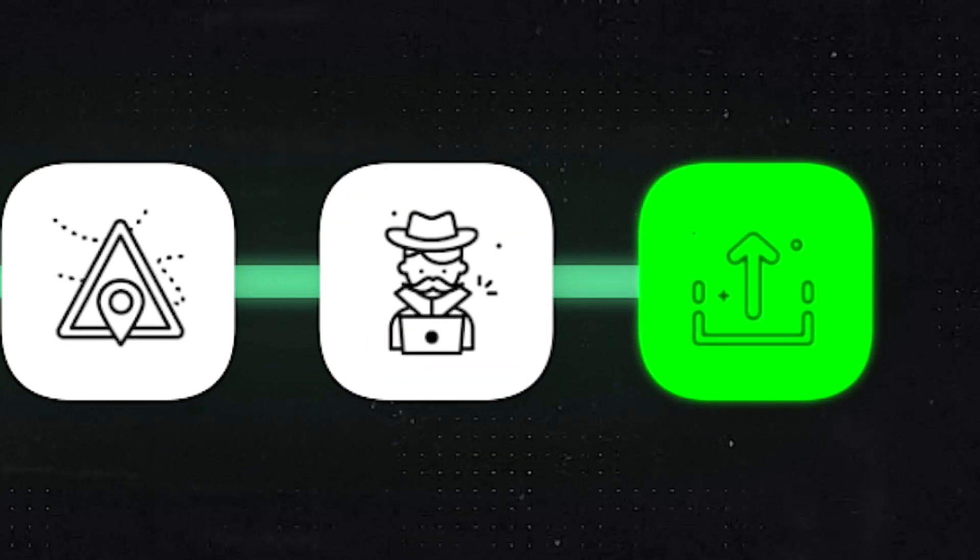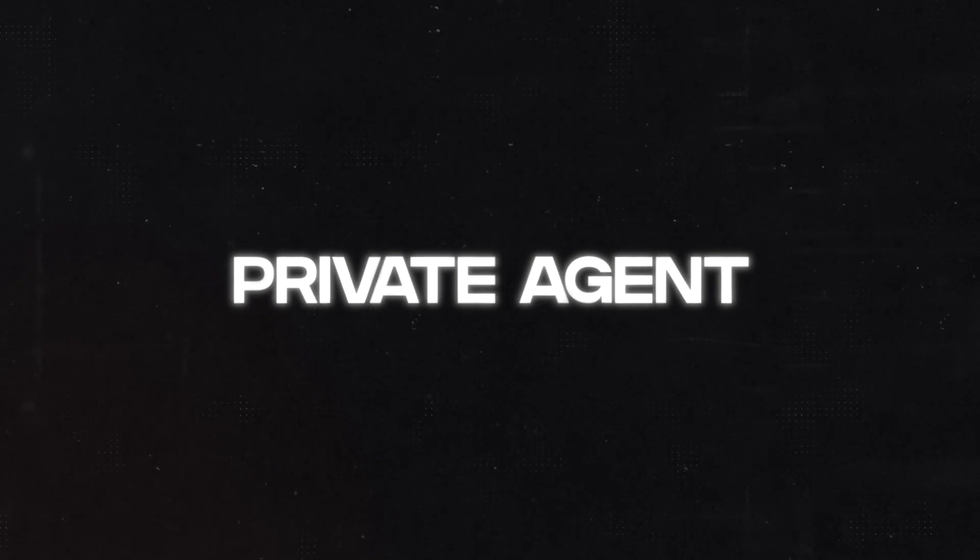So grab a pen, a piece of paper and stick around to the end because the last ones are certainly game-changing. With all that being said, let's get started. The first tip is using a private agent.